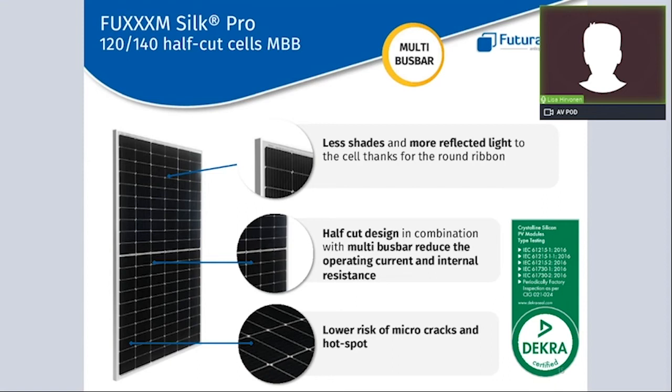On this slide you can see three very important benefits of Silk Pro. First, the ribbon used to interconnect the solar cells consists of round thin wires instead of the flat ribbon commonly used for five-busbar panels, bringing benefits like less shaded area, more reflective light, and less mechanical stress on the cell. Second, the half-cut design in combination with multi-busbar reduces the operating current and internal resistance of the panel, boosting power output. Third, there is a lower risk of micro-cracks and hotspots for a safer product over time.